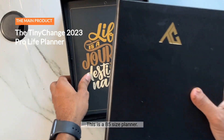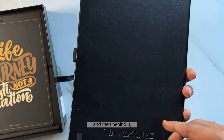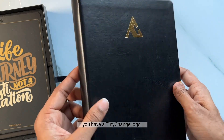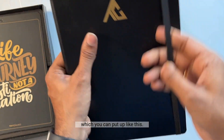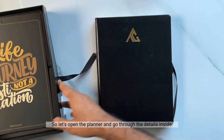This is a B5 size planner. You can see there is a gold embossed logo on the top, and behind it the Tinychange logo is debossed. It has a pen loop on the side and also an elastic cover which you can close like this. Let's open the planner and go through the details inside.